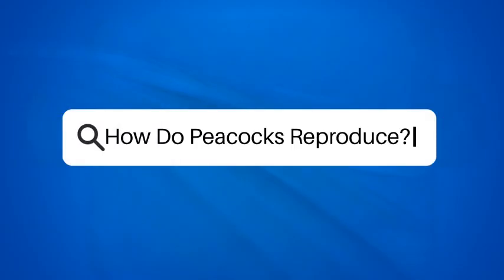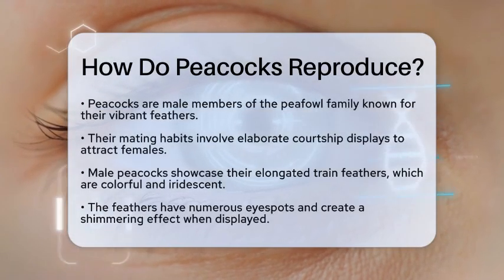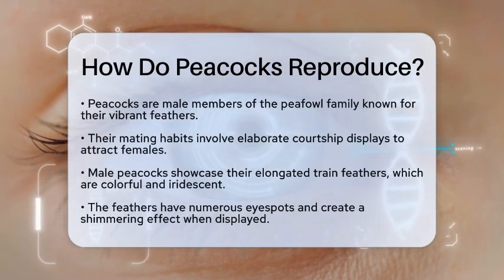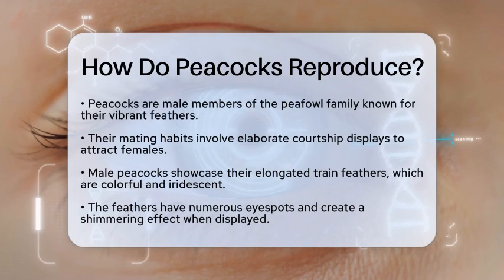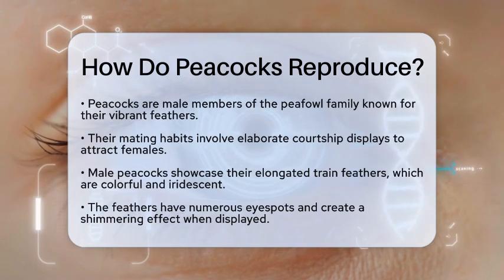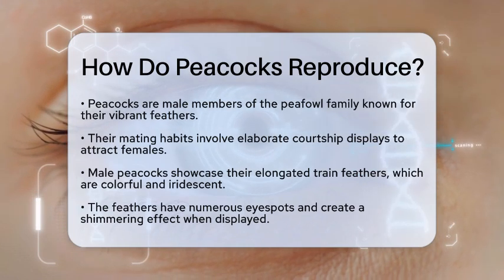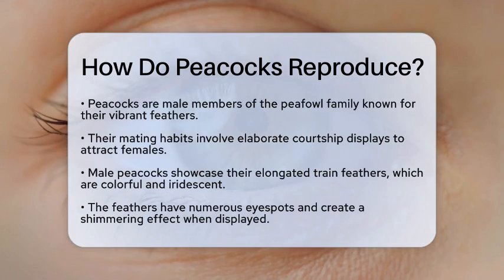How do peacocks reproduce? Have you ever wondered how those stunning peacocks with their vibrant feathers attract mates? The reproduction process of peacocks is truly fascinating. Let's break it down. Peacocks are the male members of the peafowl family, and they have a unique way of courting females. Their mating habits are largely driven by their spectacular courtship displays.